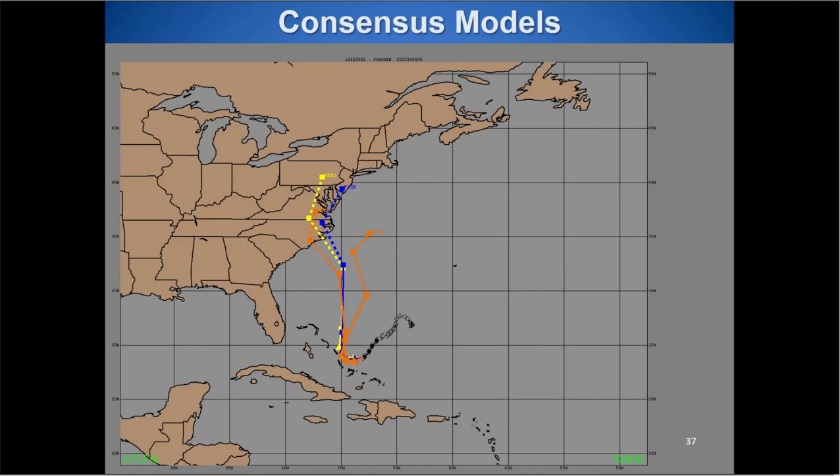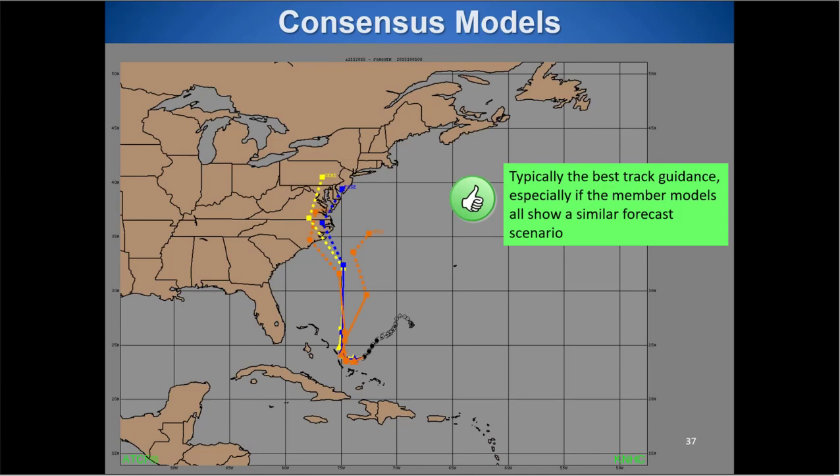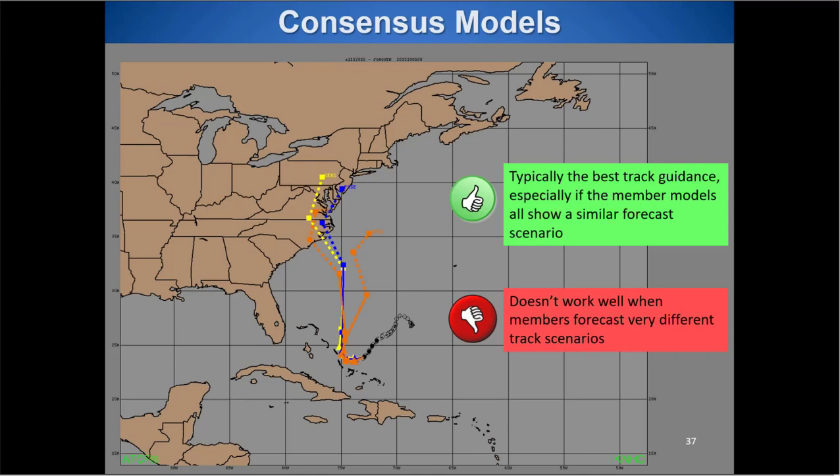Consensus models for Joaquin landed near eastern North Carolina — farther east than two of the global models, in between, as expected from consensus blending. Typically the consensus gives the best track because it takes the best of all worlds. But it doesn't work well when members forecast very different scenarios: in this case the GFS and UK Met were far to the west, while the European was near Bermuda — which was actually closer to what verified. The consensus average ended up way off compared to the European alone.